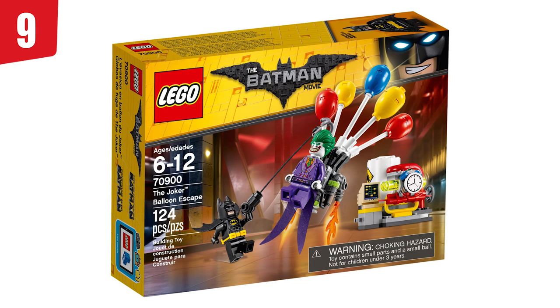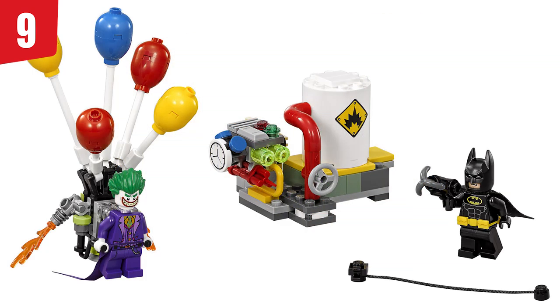In spot number 9, we have set number 70900, the Joker Balloon Escape, which is just so iconic to me. I think this is one of the first sets I got from the theme. I love that scene so much — it's such a great way to get that amazingly detailed Joker figure and a Batman. I really like the side build, and it can actually connect to two other sets to make up the Gotham Energy facility. I also love the bomb, because that was an important part of both the opening and the end of the movie.